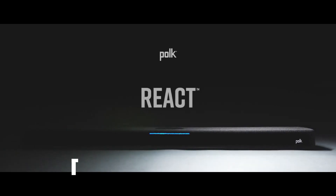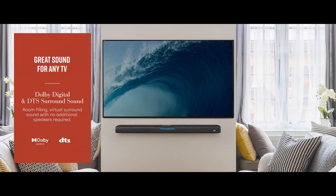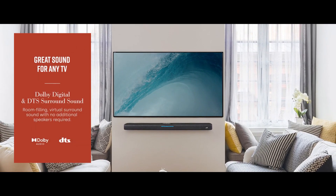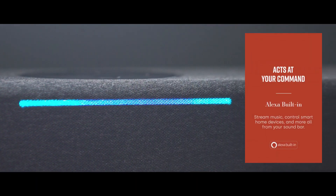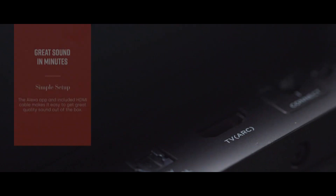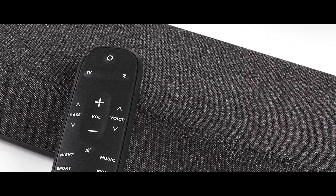At number 9, we have the Polk React. This Alexa-enabled soundbar is a great starter pack for your home audio system. Its standout feature is the upgradability — you can add surround speakers and a subwoofer as your budget allows. The sound quality is decent for its price, but it may not satisfy those looking for a more refined audio experience.